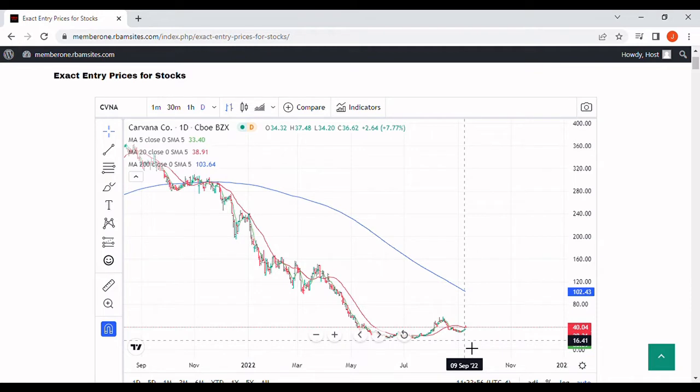The price today is about $39 and change. The volume is about 6 million shares, while the average daily volume is about 10 million shares, and it's not even noon yet on September 12th. So this stock has got money pouring into it. Our current price is $39, and the high for today is $42.